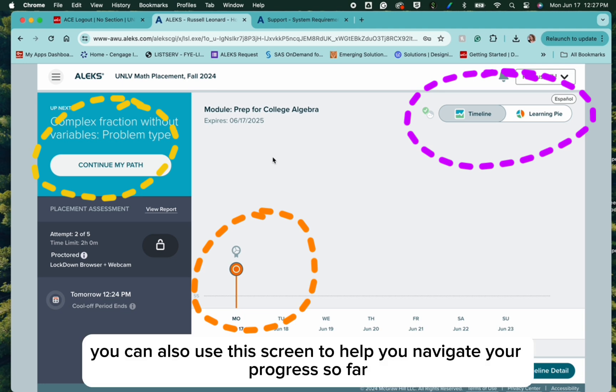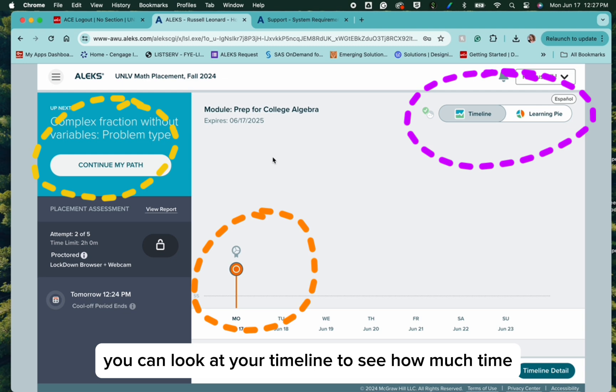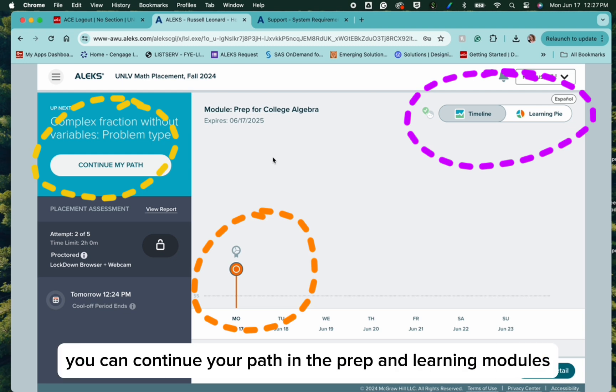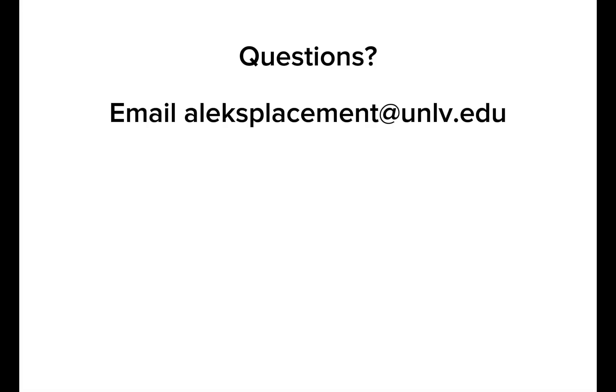You can also use this screen to help you navigate your progress so far. You can look at your timeline to see how much time you've spent in the prep and learning modules. You can continue your path in the prep and learning modules or you can click over and switch to your learning pie to see which areas you need to work on the most. If you have any questions at all about the prep and learning modules or how to complete a reassessment, please email alexplacement at unlv.edu.